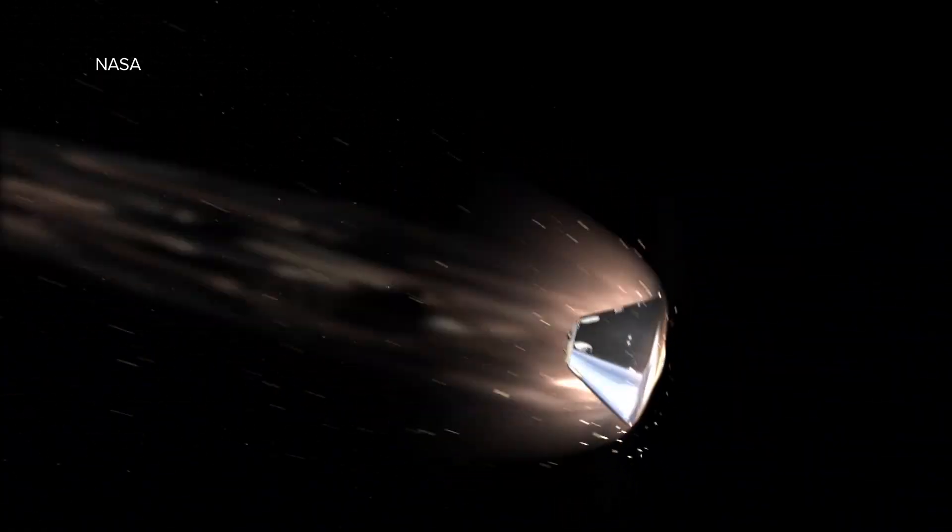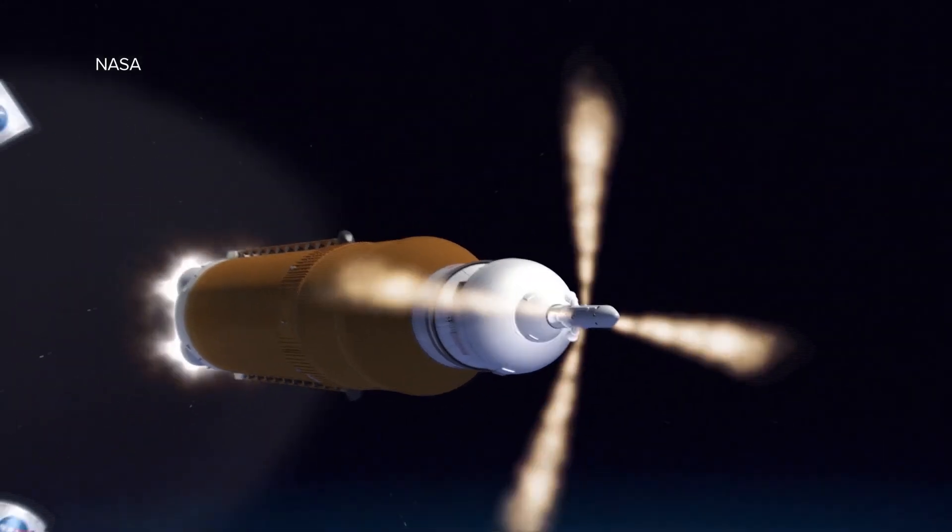On top of all that, there's the launch abort system, whose purpose is to pull the crew module off the rocket in an emergency — either on the pad or until the second stage of the core vehicle ignites. It's a three solid rocket motor system. We have the jettison motor, developed, designed, and qualified right here in Sacramento. The motor flying on Artemis 1 was originally built here in 2019 and delivered to Lockheed Martin. The jettison motor is designed to pull the launch abort stack off the crew module, whether it's an abort or a nominal flight. For Artemis 1, since there's no crew on board, the other abort motors are inert — just going along for the ride. But the jettison motor is a live motor; it has to pull that stack off, otherwise the test itself would be lost.